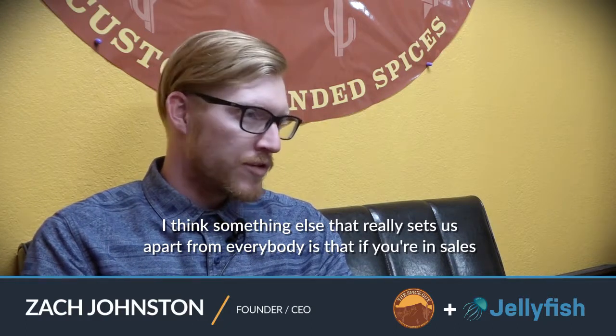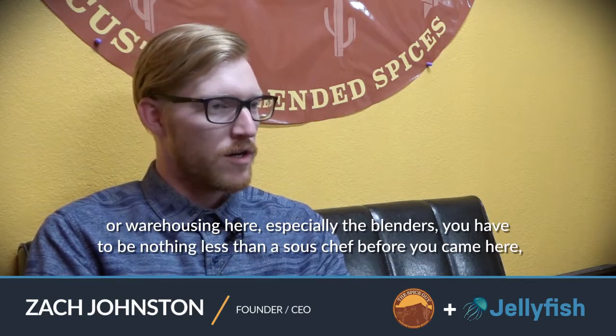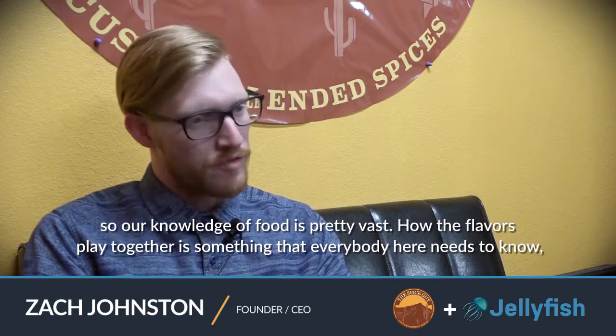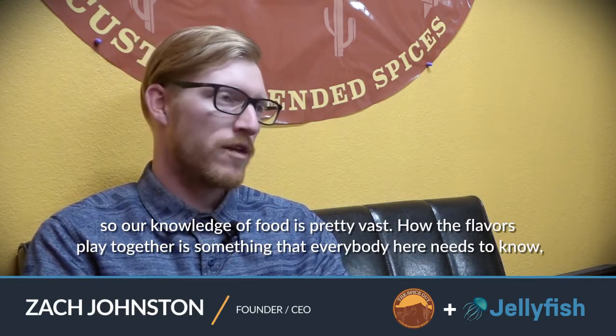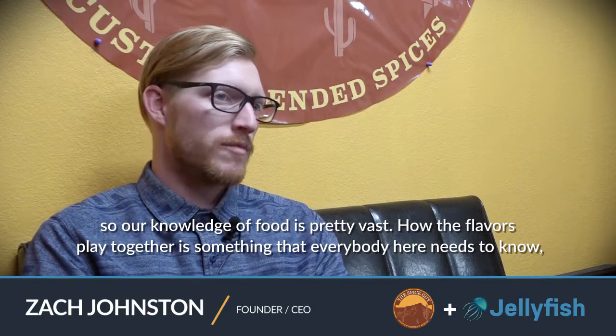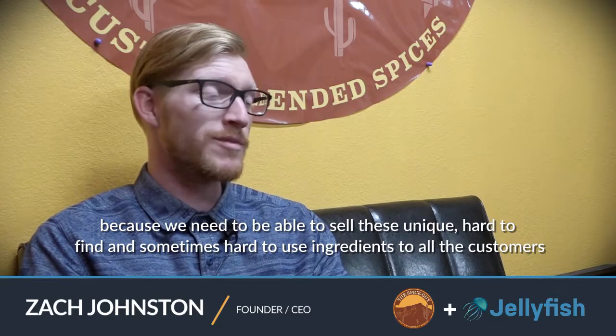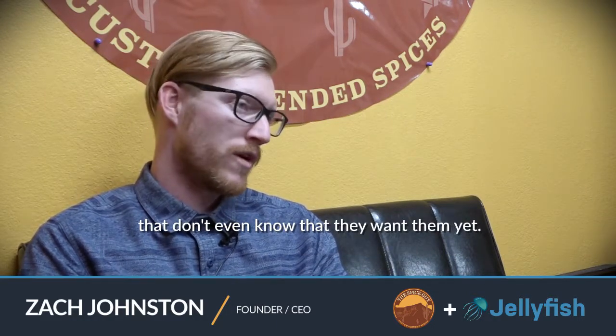Something else that has really set us apart is that if you're in sales or warehousing here, especially the blenders, you have to be nothing less than a sous chef before you came here. Our knowledge of food is pretty vast — how the flavors play together is something that everybody here needs to know, because we need to be able to sell these unique, hard-to-find, sometimes hard-to-use ingredients to customers who don't even know that they want them yet.